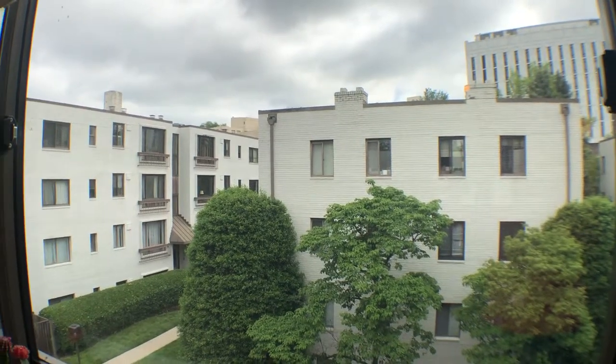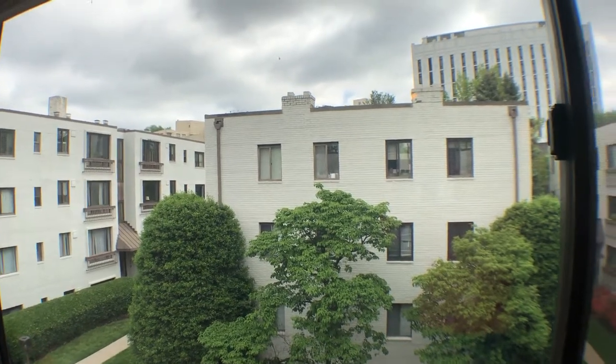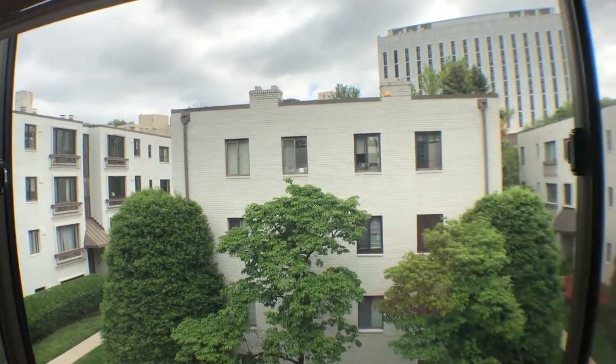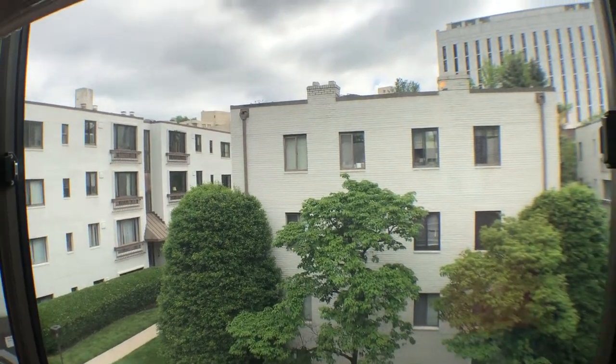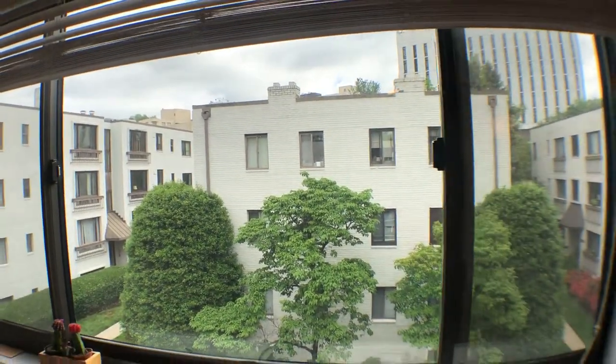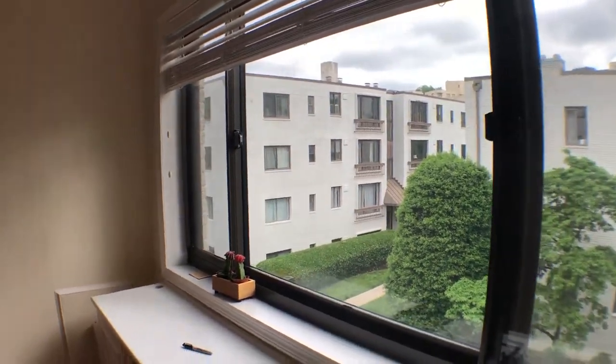Welcome to 3815 Davis Place Northwest, unit 6. This top floor one bedroom, one bath has a view from the living room area in Glover Park, facing northeast. As I turn around, you can see a big bay window in the living room area.